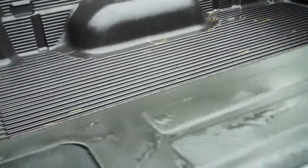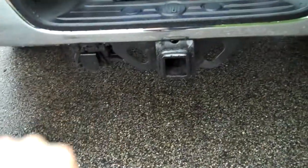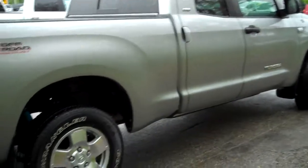The back bed area has a bed liner insert already installed. TRD — Toyota Racing Development — labeled here in the back. This is a four-wheel drive vehicle, as mentioned. A Class 3-4 hitch is already installed. This is a very well-equipped, super well-maintained half-ton Toyota Tundra here at Southern Maine Chrysler Dodge Jeep.